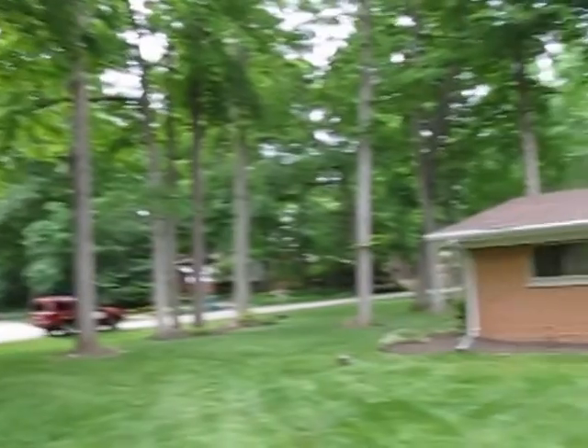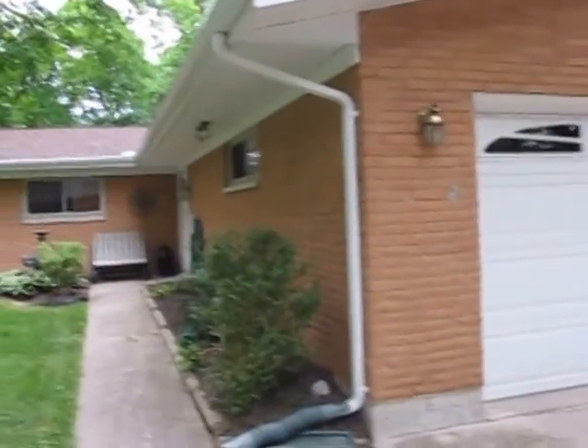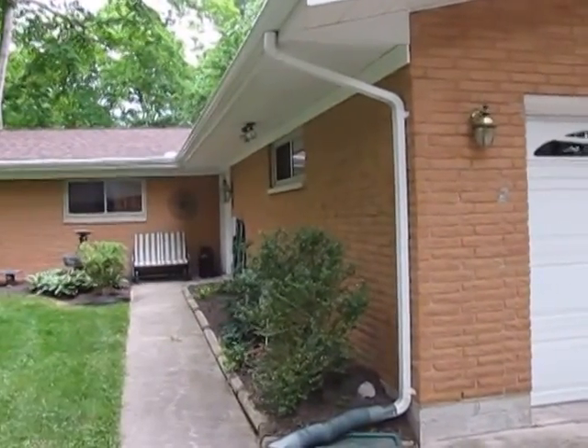Before we go inside, we're going to check out the backyard, and then after the backyard we'll come through the front door. I'll meet you out back.